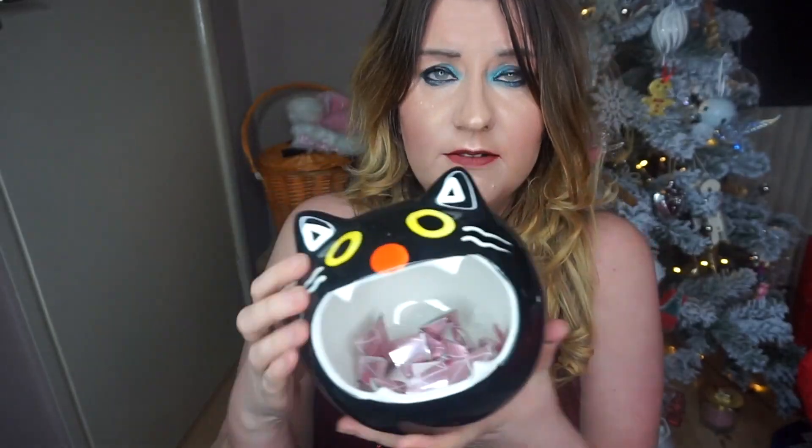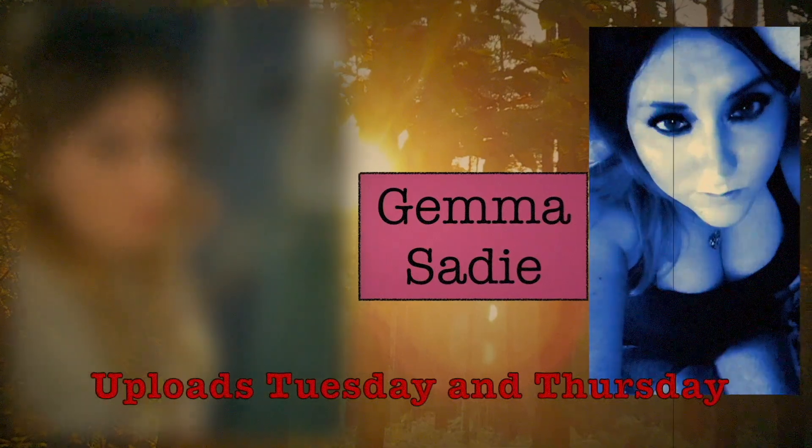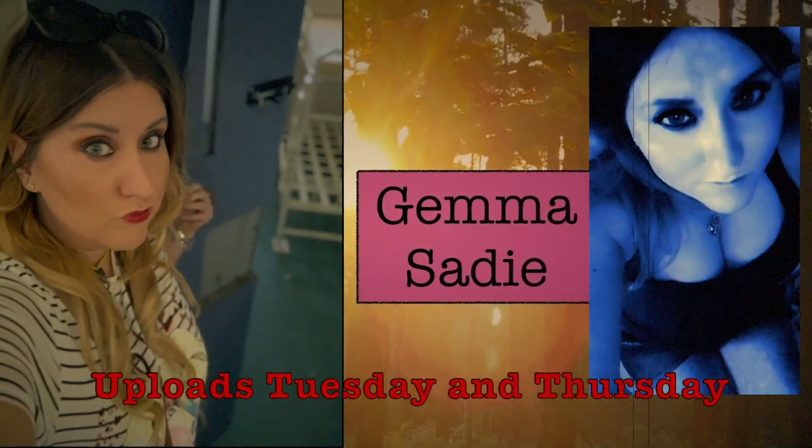Hello, can you hear me? What's that? You can't hear me because my phone's so small. Hey, how's it going? It's Gemma here and I'm here with a brand new video which I was inspired by Bunny, aka Graveyard Girl.